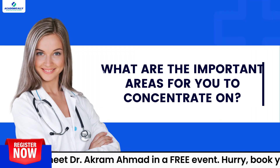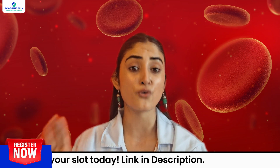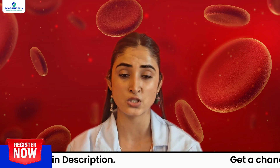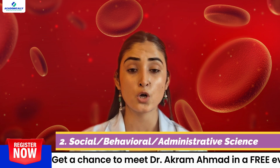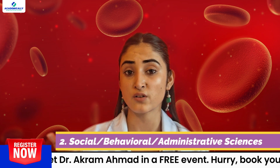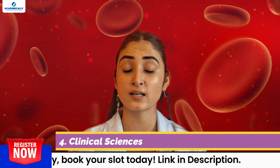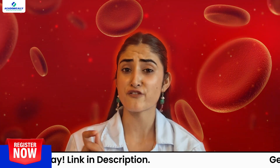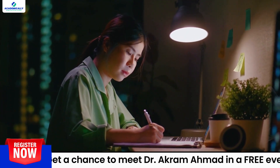Now let's talk about the important areas to concentrate on. To be well prepared, you need to cover all four major pharmacy content areas: number one, basic biomedical sciences; number two, social, behavioral, and administrative sciences; number three, pharmaceutical sciences; and number four, clinical sciences.